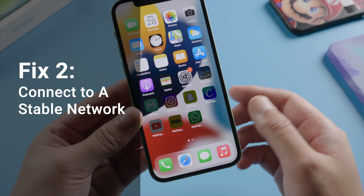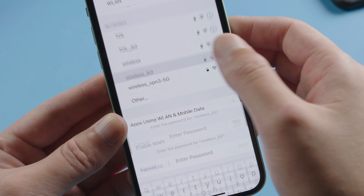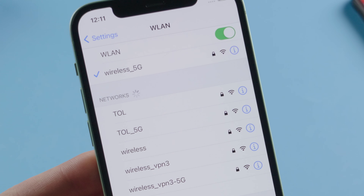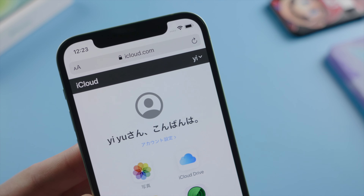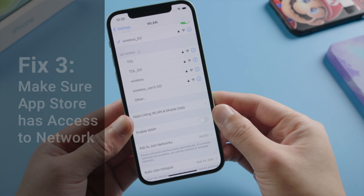As we talked about in the beginning, this often has something to do with network issues. In Settings, connect to a network, then open Safari and see if you can visit iCloud.com smoothly. If not, switch to another network or use cellular data instead. Also make sure you have allowed App Store access to your Wi-Fi or cellular data. A more powerful solution is to reset the network settings — just make sure you have your Wi-Fi passwords ready. After the phone restarts, connect to a stable network.